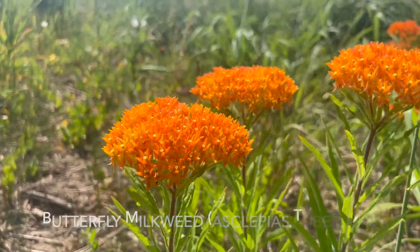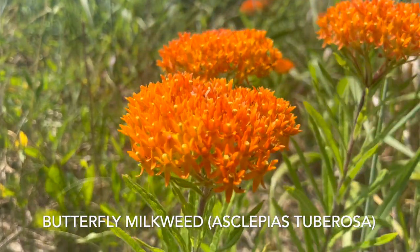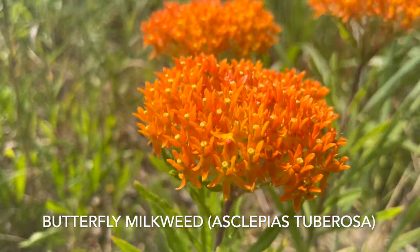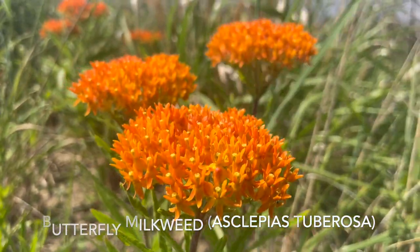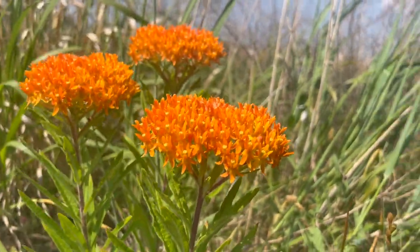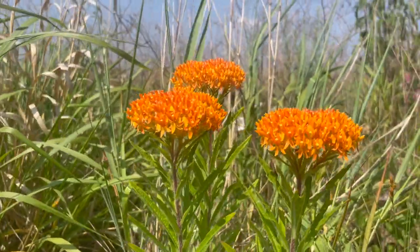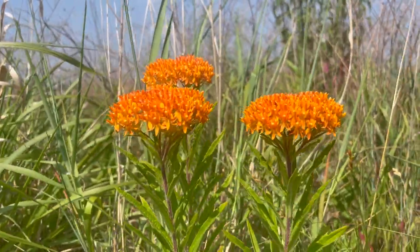Butterfly milkweed is a perennial flowering plant native to the eastern and southeastern United States and Canada. It has many common names, such as butterflyweed, fluxroot, Indian paintbrush, orange milkweed, orange swallowwort, silky swallowwort, tuberroot, whiteroot, windroot, canadaroot, and butterfly love.